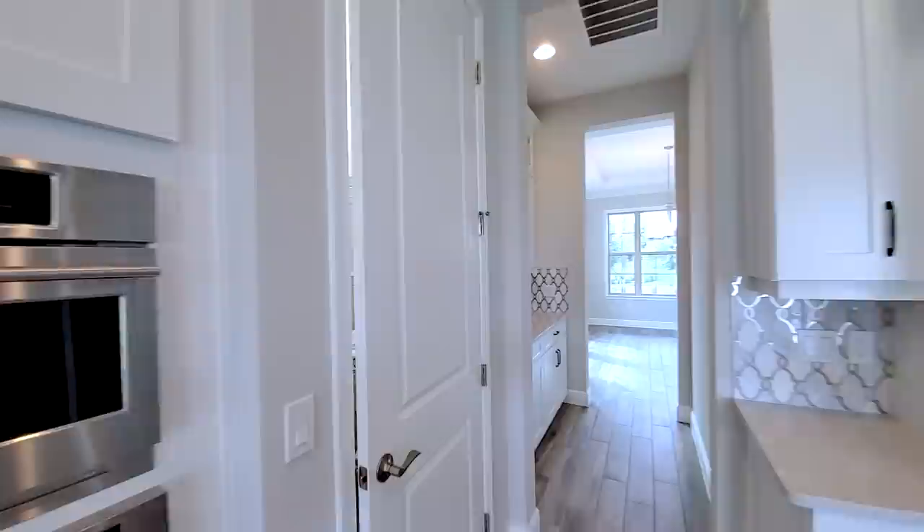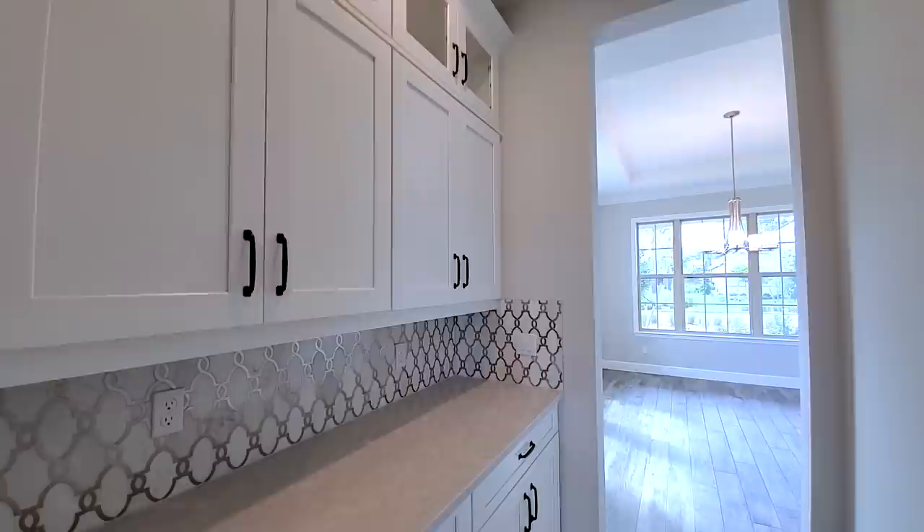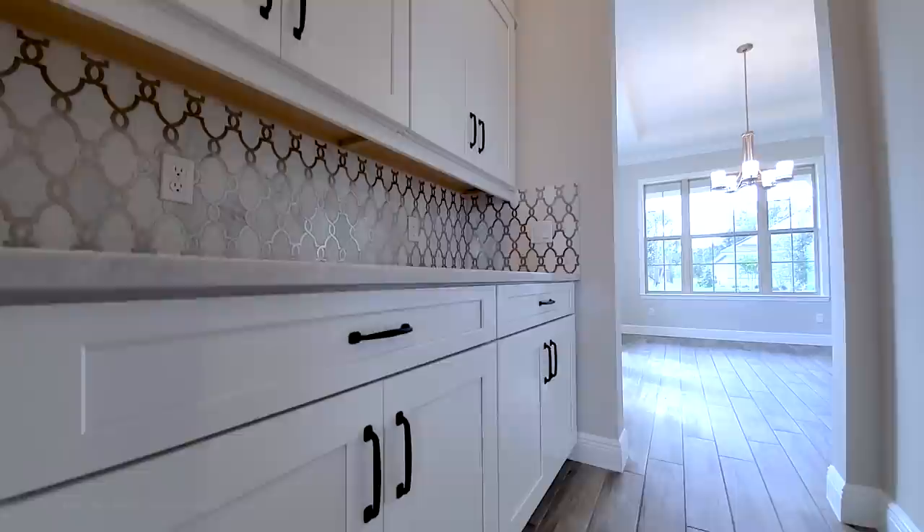This is your standard pantry — not huge — but then this makes up for it: your butler pantry with double-stacked cabinets, that same backsplash, quartz countertops, and the same bronze handles throughout.